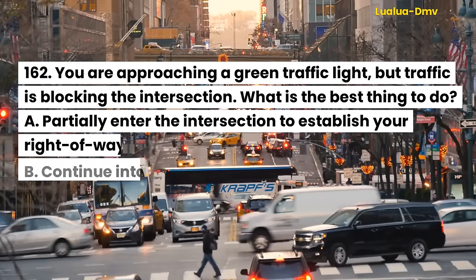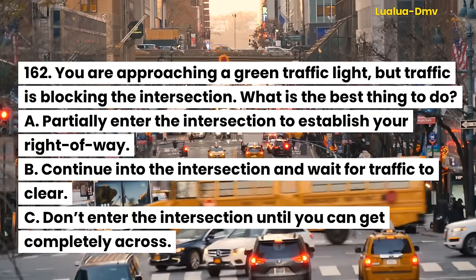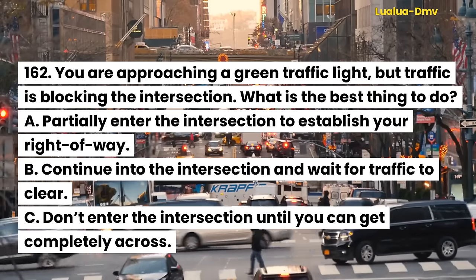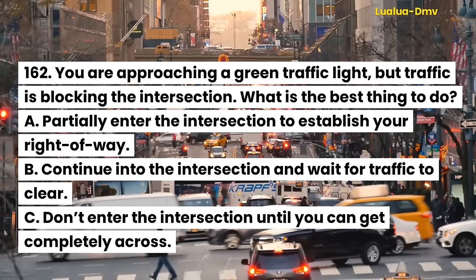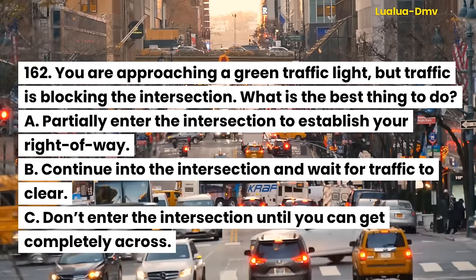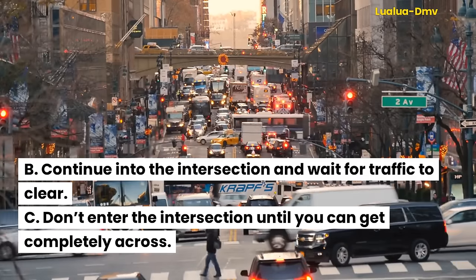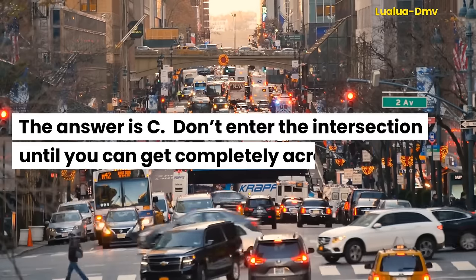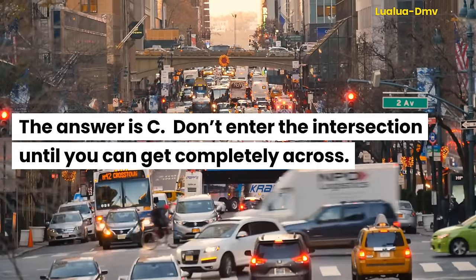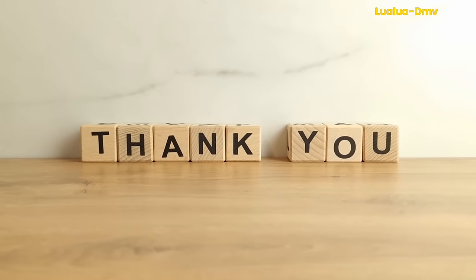Question 163. You are approaching a green traffic light, but traffic is blocking the intersection. What is the best thing to do? A. Partially enter the intersection to establish your right-of-way. B. Continue into the intersection and wait for traffic to clear. C. Don't enter the intersection until you can get completely across. The answer is C. Don't enter the intersection until you can get completely across.